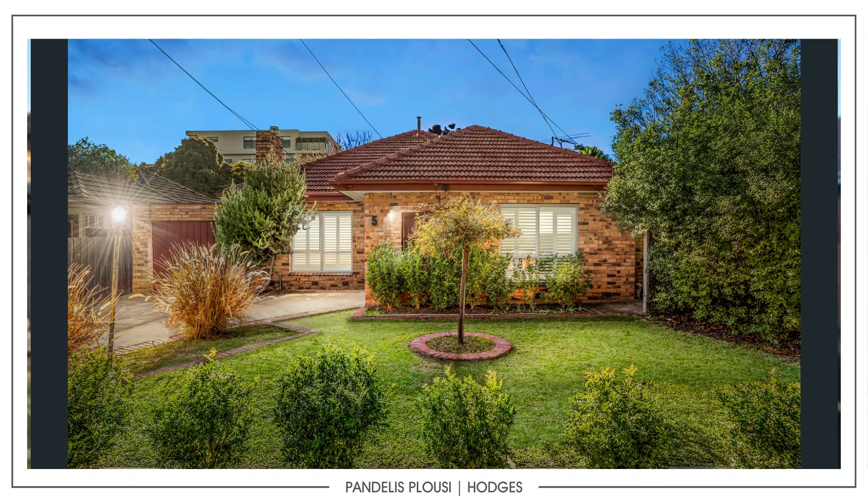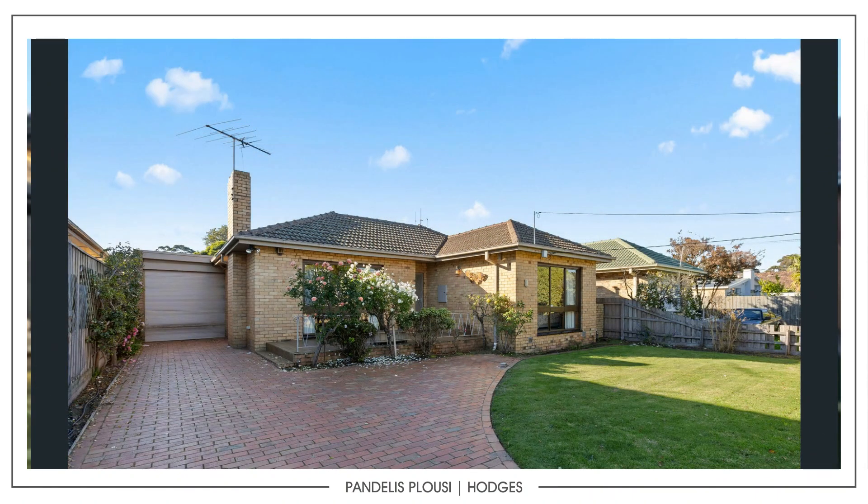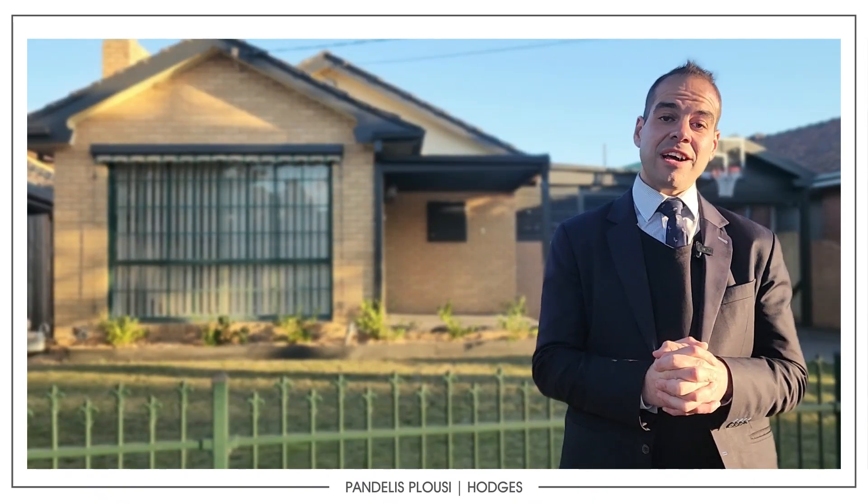5 Homeby Road — a three bedroom — did pass in on the day at $1.5 million. 16A Tulip Grove was a four bedroom that did sell at auction for an undisclosed figure. And the last one was 63 August Street, a three bedroom undisclosed house selling before auction.